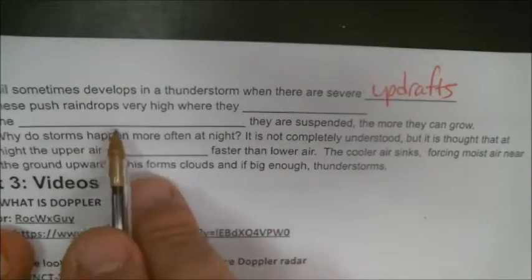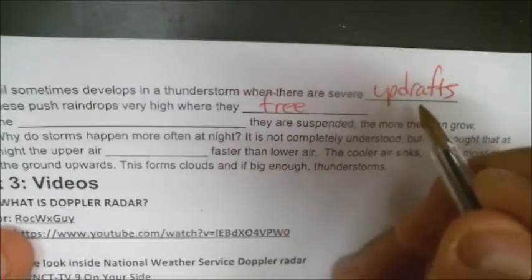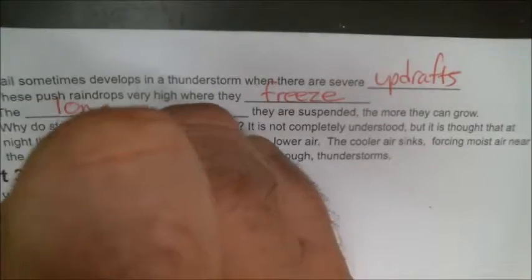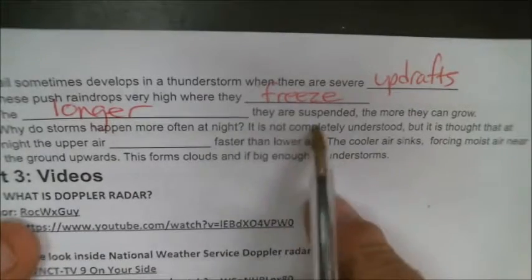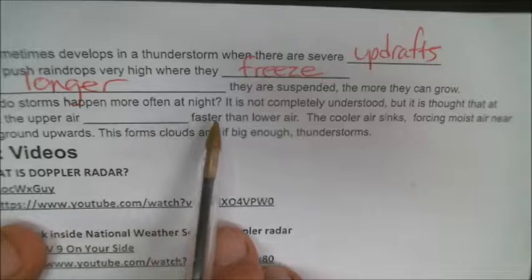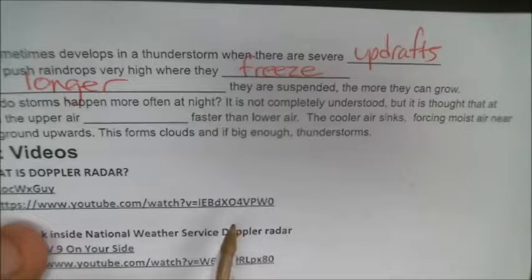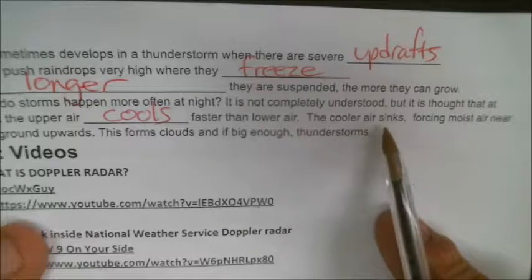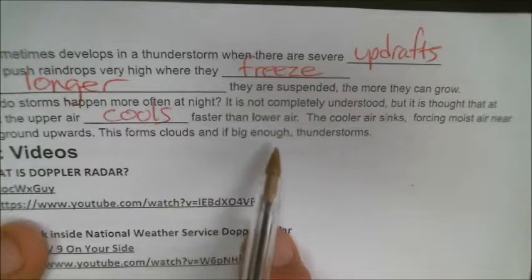Number 25: hail sometimes develops in a thunderstorm when there are severe updrafts that push raindrops very high where they freeze. These updrafts can be really strong — more than 100 miles an hour — and can hold up the raindrops for moments of time. Number 27: the longer these frozen raindrops are suspended, the more they can grow. Why do storms happen very often at night? It's thought that at night the upper air cools faster than the lower air, and the cooler air sinks, forcing moist air near the ground upward, forming clouds and, if big enough, thunderstorms.